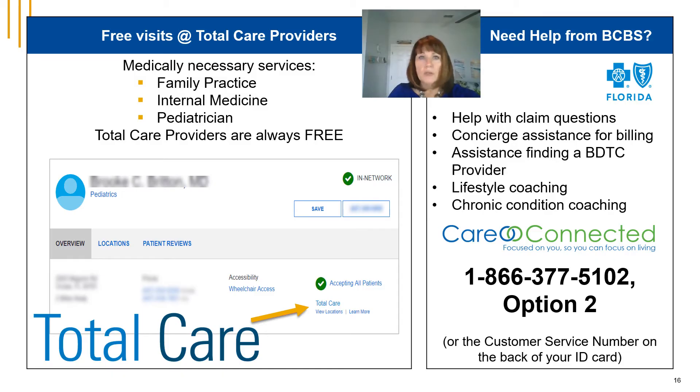Total care providers improve screenings, medication management, and other programs to provide better outcomes and lower costs for patients. iCuba members enjoy free office visits when seen by a total care family practice, internal medicine, or pediatric provider. Total care providers must meet rigorous quality standards to be part of this special designation of physicians in the Blue Cross Blue Shield network. You can find total care providers when you log in to My Health Toolkit.